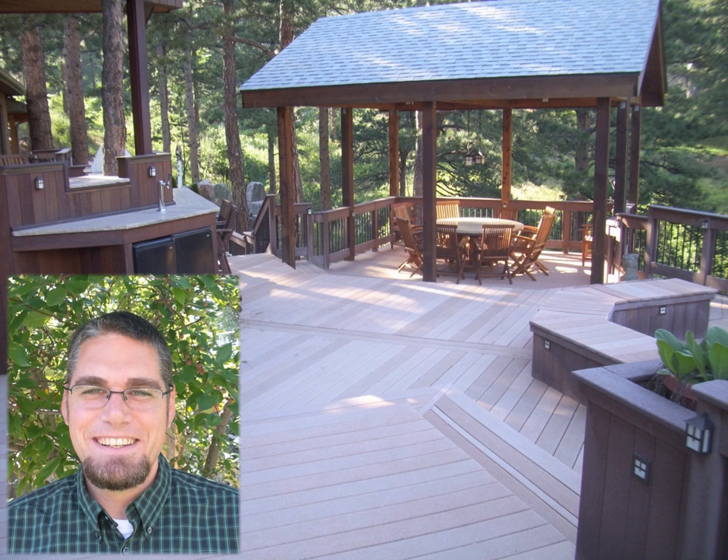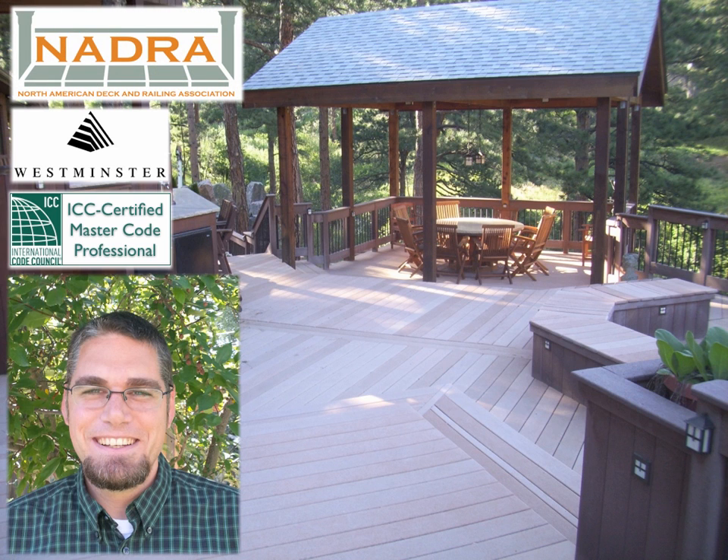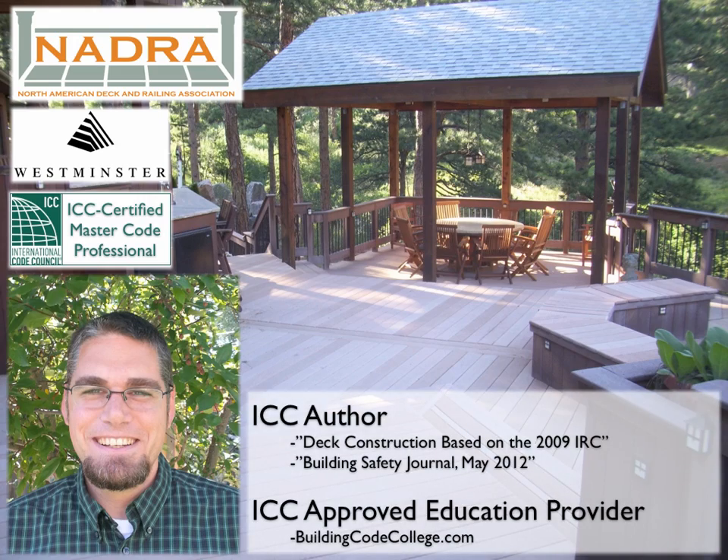I'm Glenn Mathewson, former deck builder, master code professional, plans analyst for the City of Westminster, Colorado, technical advisor to the North American Deck and Railing Association, and ICC author and approved education provider.